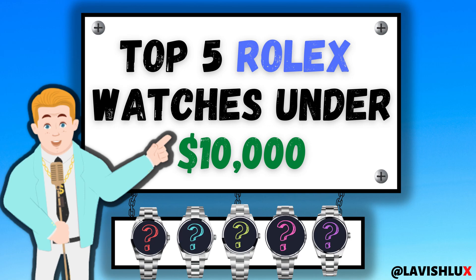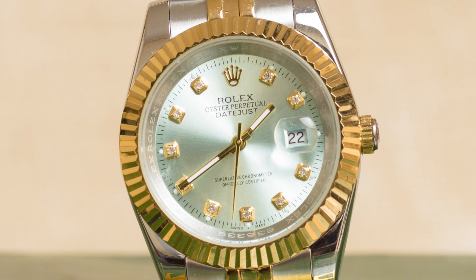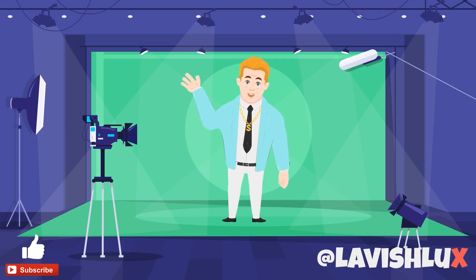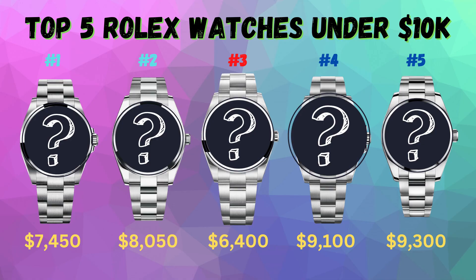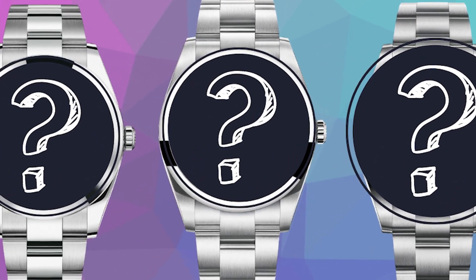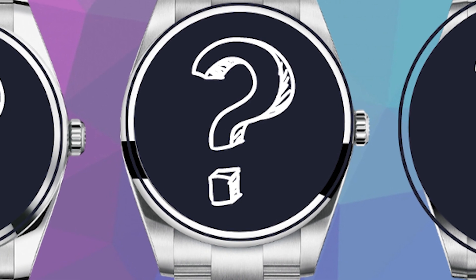Did you know that you can buy several different new Rolex watch models for under $10,000 in 2023? Seems impossible — it's not, and Lavish Lux is going to show you exactly why in this video. We're going to look at what I believe are the top 5 Rolex watches that have an MSRP under $10,000. Be sure to stick around until the end because I have a nice little bonus waiting for you there. Let's dive in.